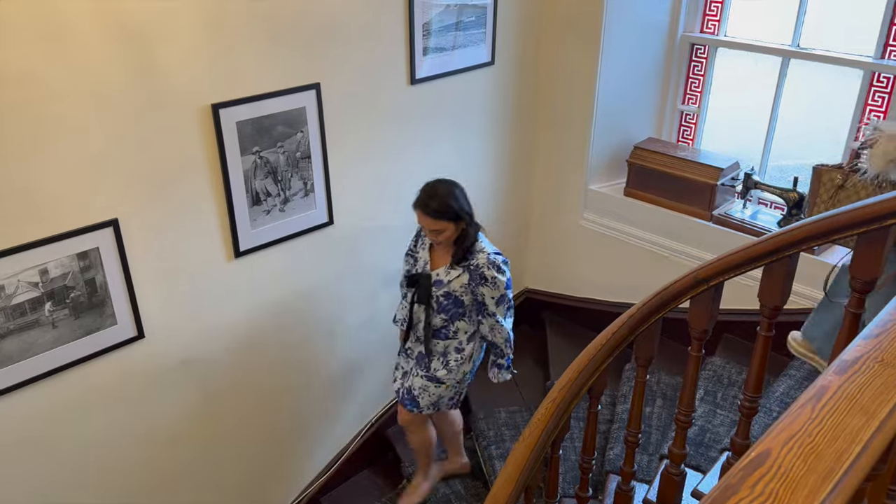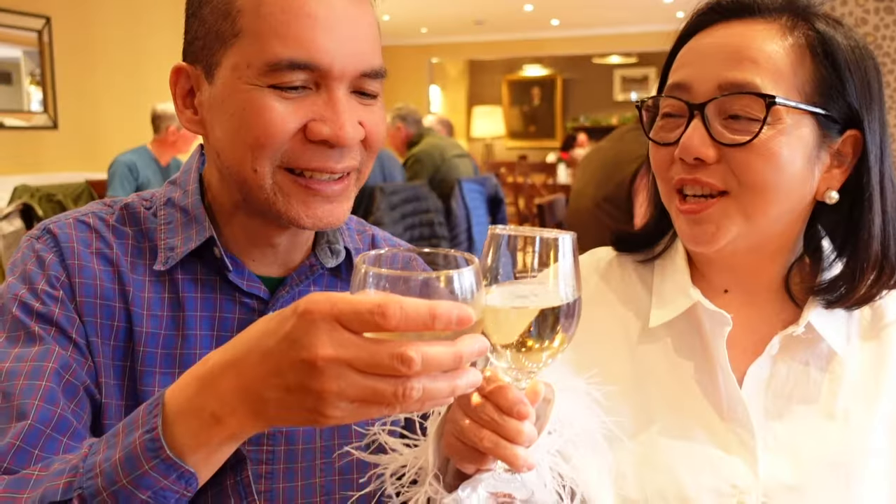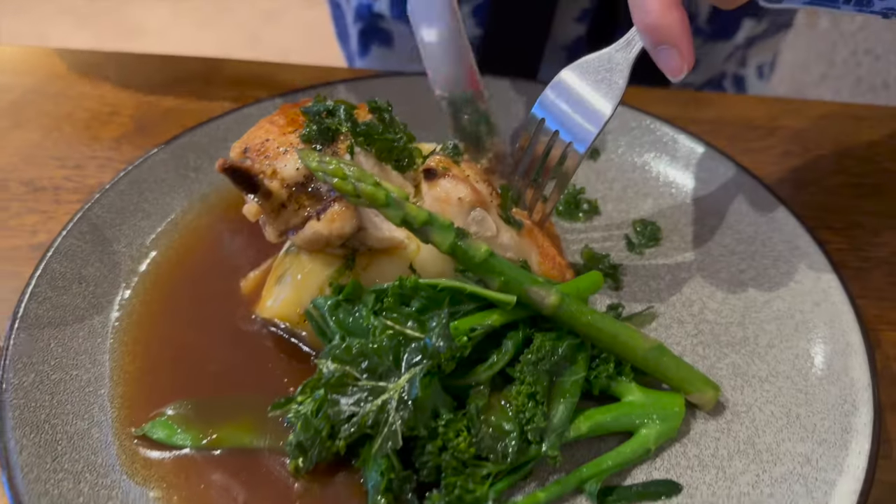We're heading to dinner. Click the link on the upper right corner of the screen for our Scottish food tour. That was a lovely dinner. Good night and see you tomorrow!